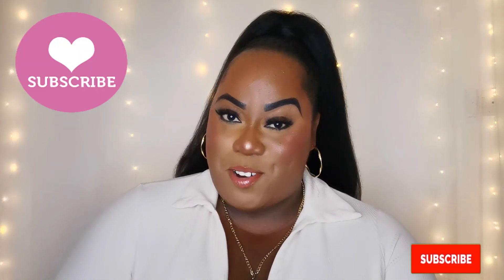Welcome everyone, and welcome back to my YouTube channel. If this is your first time seeing one of my videos, a special welcome to you as well. I do hope you stick around and subscribe.